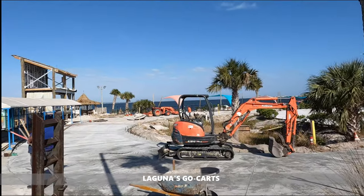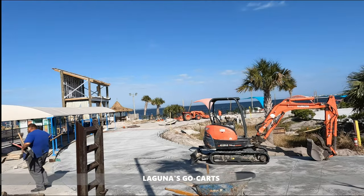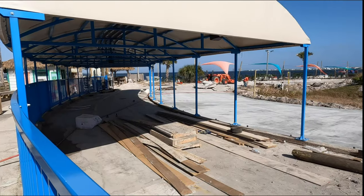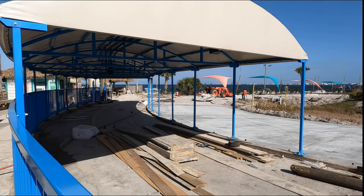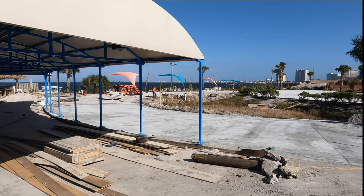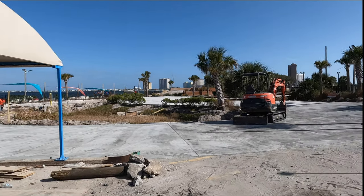Also over by Lagunas, they are tearing up and replacing concrete in the go-kart track. They're doing painting and things like that elsewhere, but I was surprised that they're actually ripping up the track, so I can't wait to see when that is done.